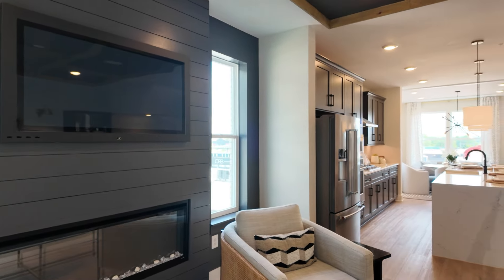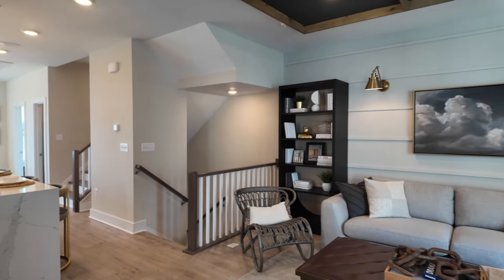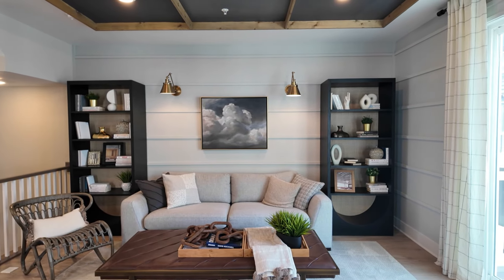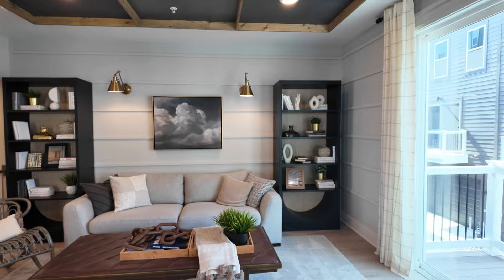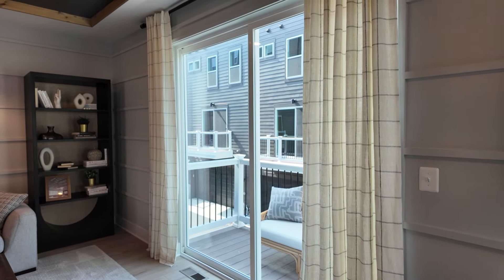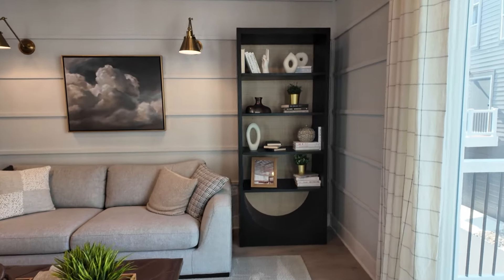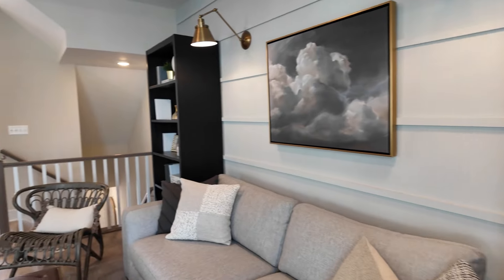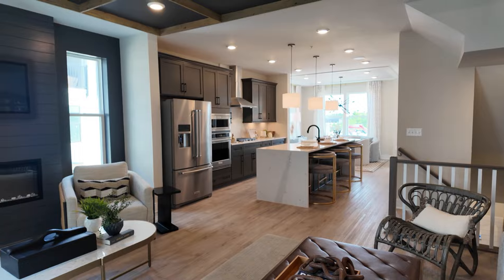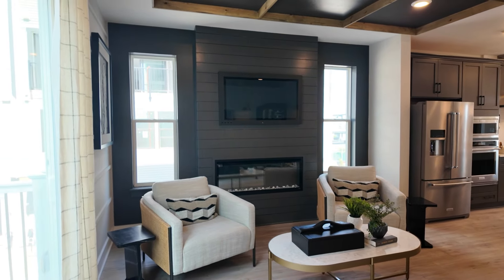Look how big the sliding glass door is — it's huge and brings in so much light to the area. This is essentially all natural light. Just look how big these are — a huge sliding glass door. This is a really nice space, and obviously it's staged extremely well. I hope I'm doing it justice as to how much wider and bigger and more open this feels than the Bridgeton.